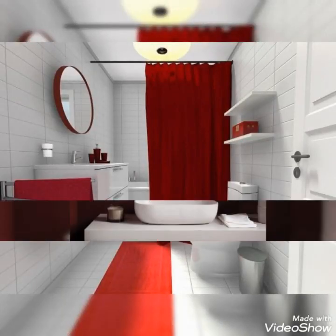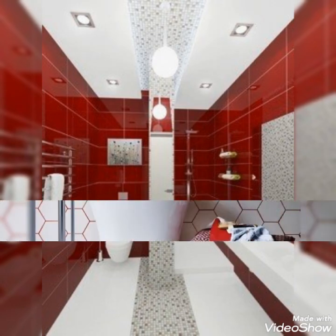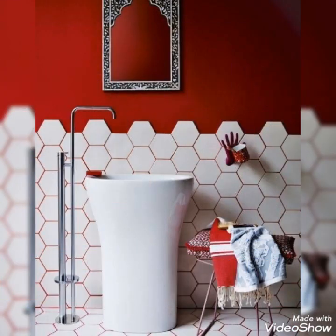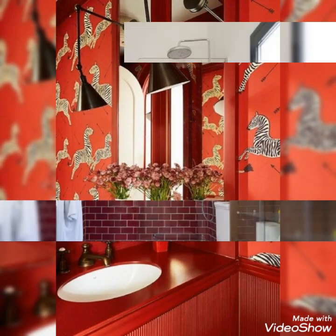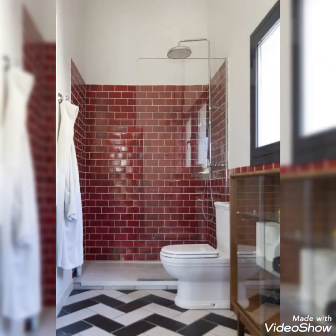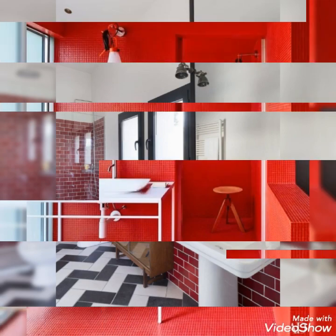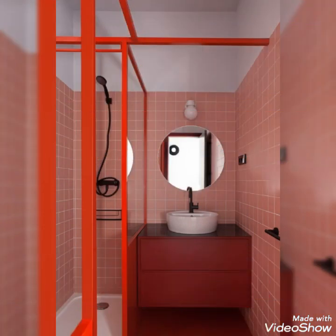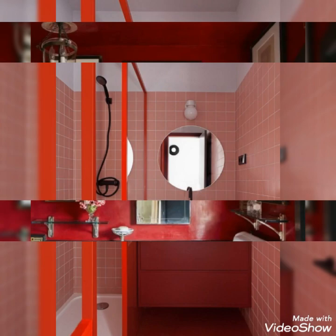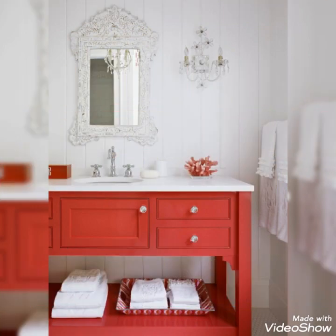Bismillahirrahmanirrahim. Hello, hi, assalamualaikum viewers — this is Decor Life signing in once again with a beautiful and amazing video of bathrooms. Today I am going to show you red color bathrooms which are going to be very amazing to your eyes. It makes your mood very vibrant, smiley, and happy, so watch the video and make your washrooms like these red color ones. Let's begin.